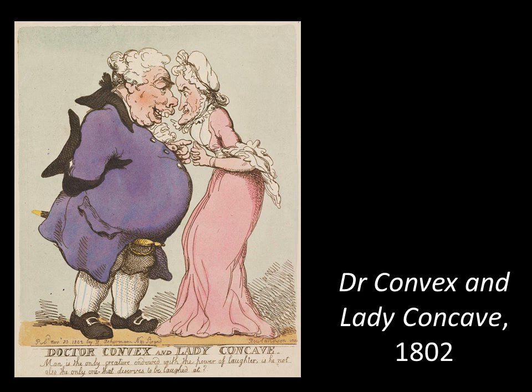The other keynote characters are Dr Convex and Lady Concave — collected by George III — he's really fat and she's really thin. The colours are exquisite; upstairs look at the purple on his belly, a beautiful shade with a mixture of pigments. The inscription at the bottom sums up the whole exhibition: 'Man is the only creature endowed with the power of laughter. Is he not also the only one that deserves to be laughed at?' Rowlandson wants us to laugh at people but also to allow ourselves to be laughed at — to see the ridiculousness in our own selves.